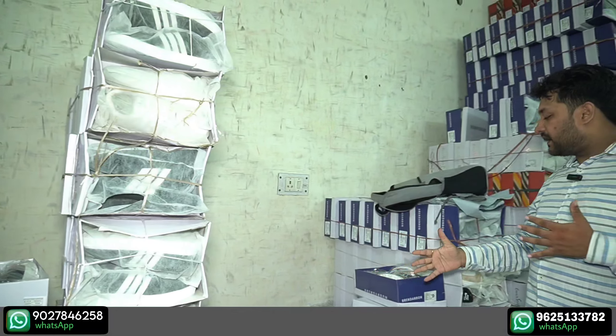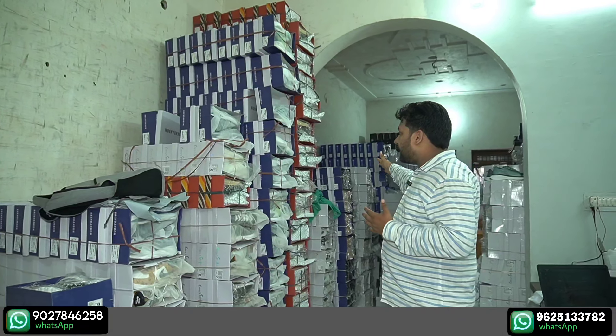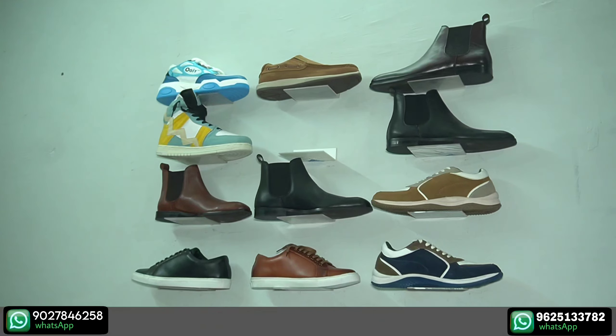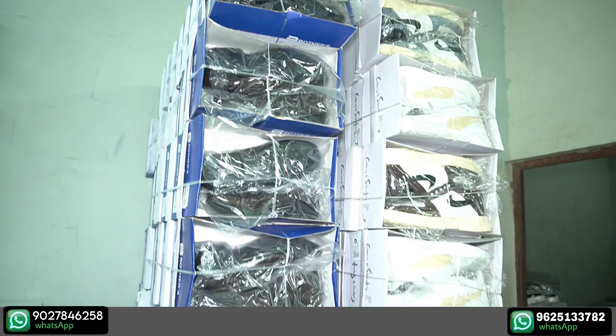This is a shelf where we keep leather, we keep our orders, and we keep our samples.